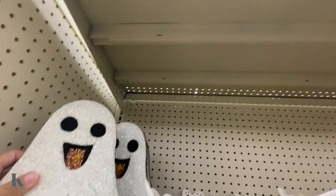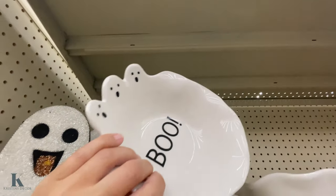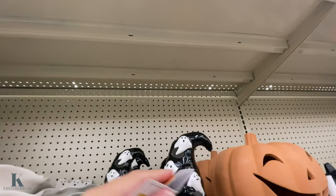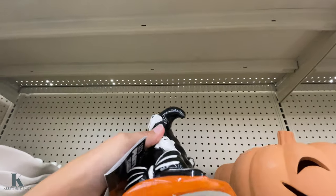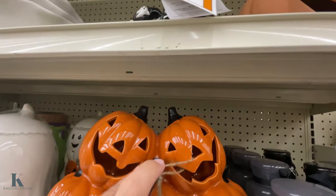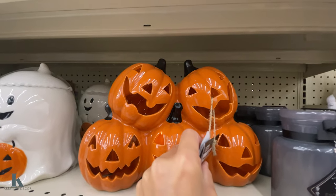I like that glittery ghost — this is $12.99. Can't see up here, but look at this cute little bowl — this is $10. You have this little witch hat with the ghosts on it, and that lights up. I have this as well — this is $15.99.